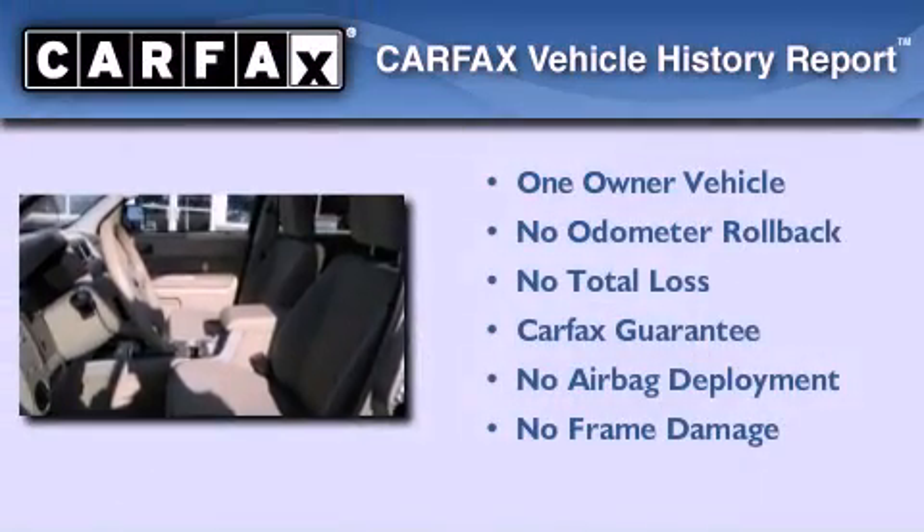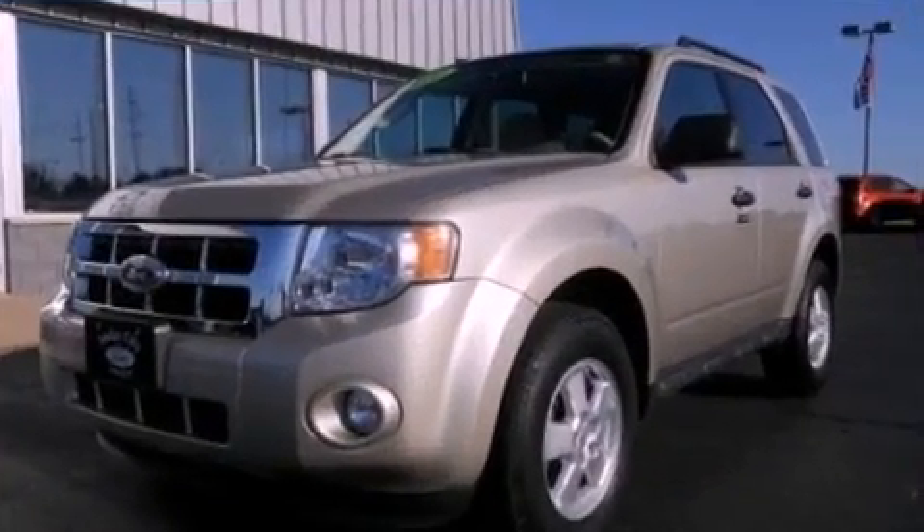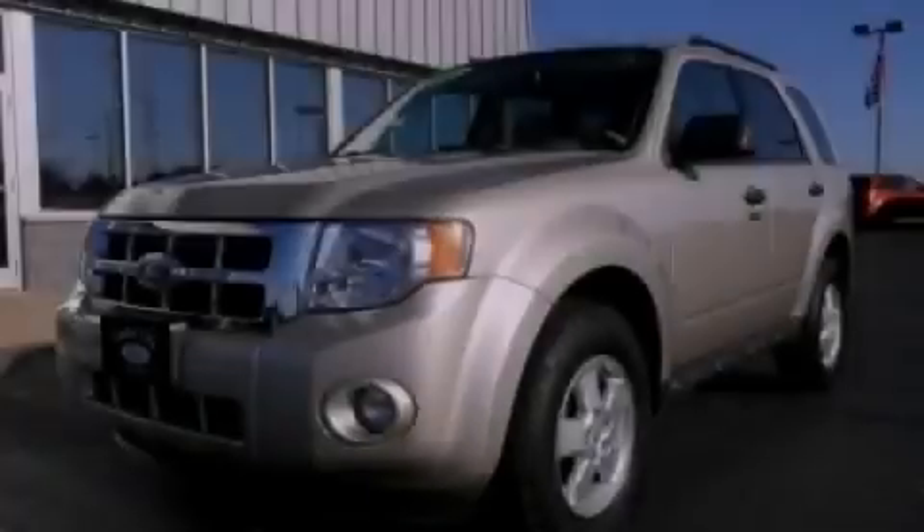This Ford has had only one owner, and it qualifies for the Carfax buy-back guarantee. This automobile won't last long at this price — call and arrange a test drive now.